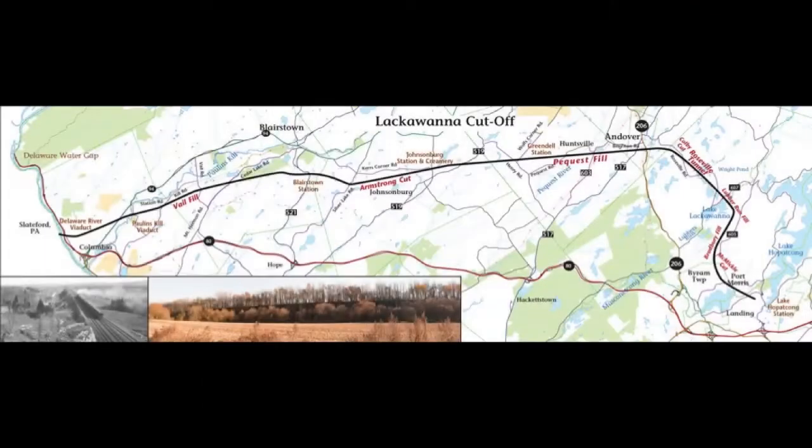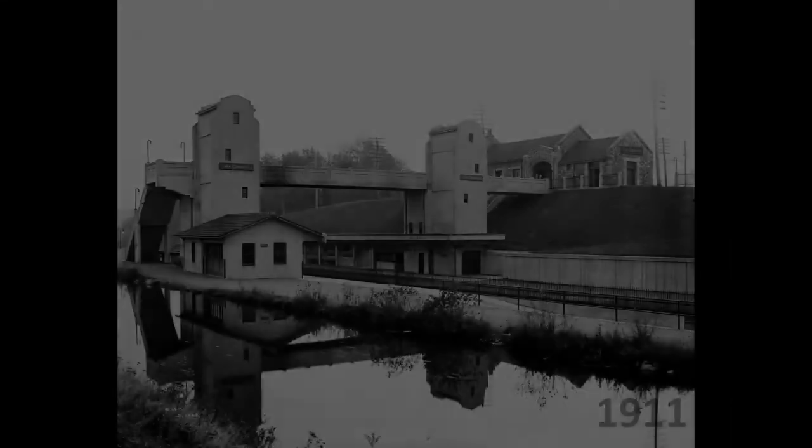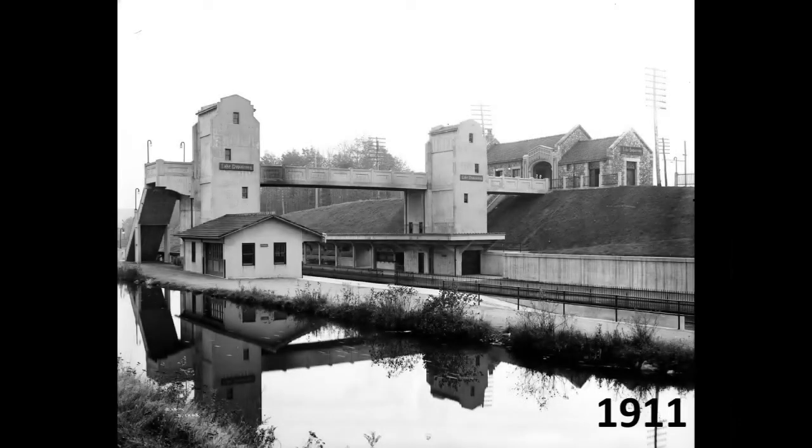The original route of the Lackawanna meandered through the hills of western New Jersey with many sharp curves and steep grades, making it difficult for the Lackawanna to compete with other rail lines for traffic to the west. The Lackawanna's solution was one of the largest construction projects ever undertaken at the time. While the actual cut-off started just west of the lake, a new station for the resort was included in the cut-off's budget and was meant to be a showpiece for visitors arriving at Lake O'Pakon.